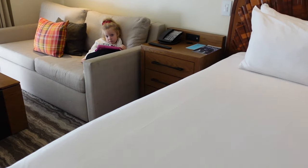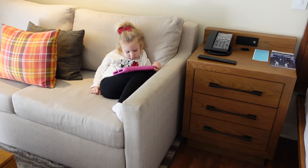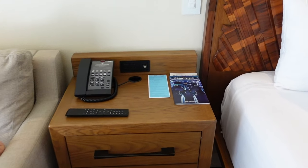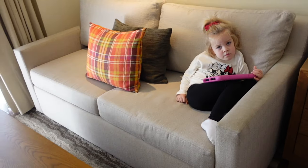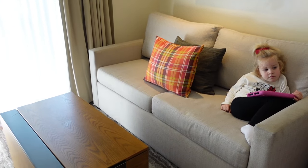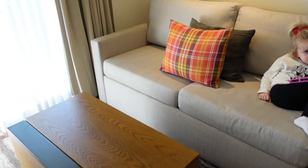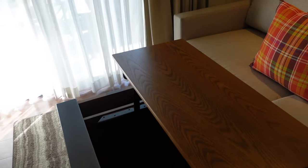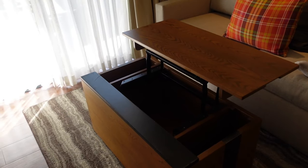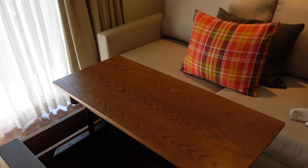On the other side there are more outlets and another USB port, plus more storage. This does pull out to a queen-sized bed — this is where Ellie will be sleeping. The coffee table also has more storage underneath, and if you need to get some work done or want to bring lunch or dinner back to the room, it works really well as a makeshift table or desk.